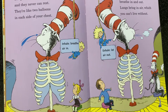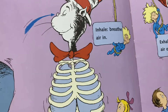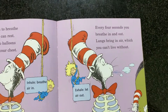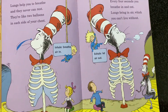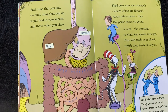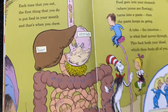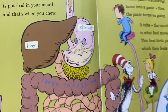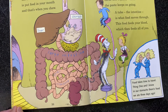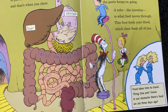Lungs help you to breathe, and they never can rest. They're like two balloons in each side of your chest. Inhale, breathe air in. Exhale, let air out. Each time that you eat, the first thing that you do is put food in your mouth, and that's when you chew. Food goes in your stomach, where juices are flowing, turns into a paste, then the paste keeps on going. A tube called the intestine is what food moves through. This food feeds your blood, which then feeds all of you.